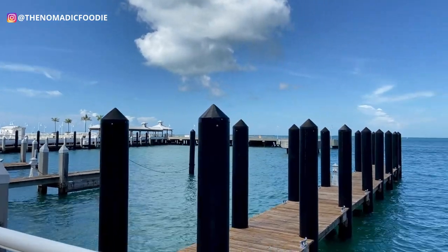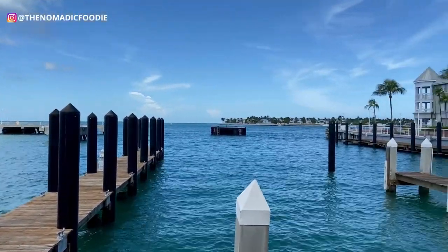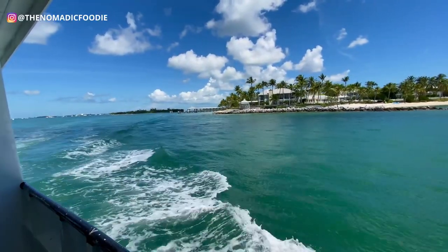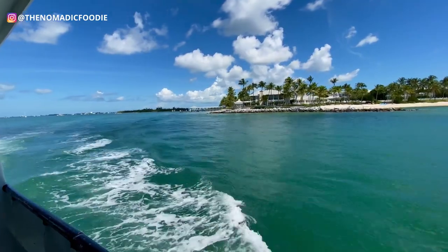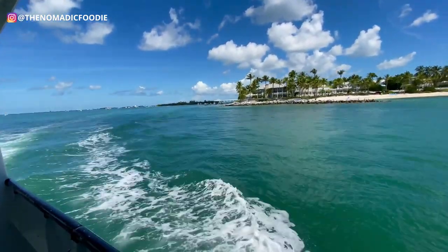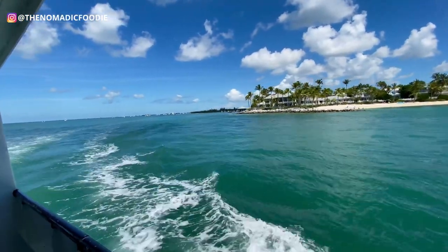Seating on the boat is first come, first serve, so if you want a good seat get there a little earlier. They do have inside and outside seating but we preferred outside — for obvious reasons you get a really nice view of everything. Once you arrive on the island you will be escorted to the hostess where you check in for your dining reservation.